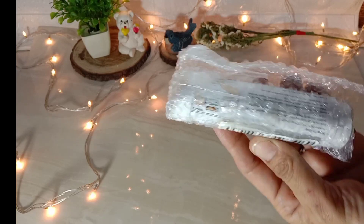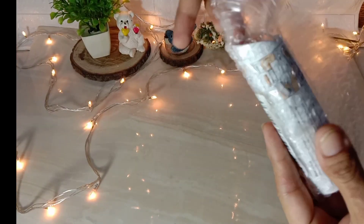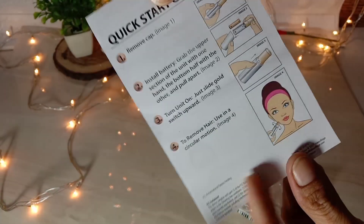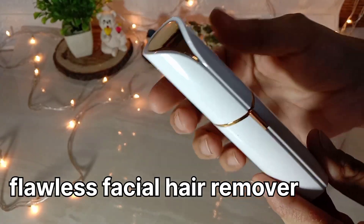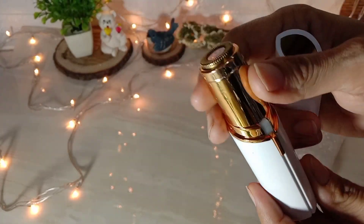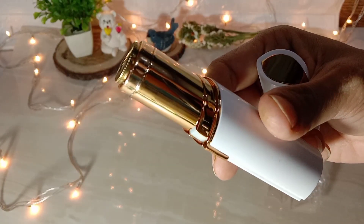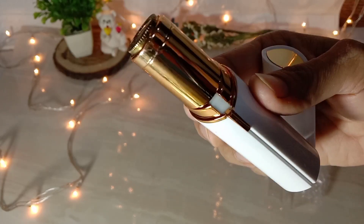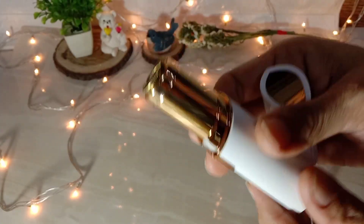Next and last, let's open this one. I thought it would come in a box but it came like this. This is a manual paper inside. This is a flawless facial hair remover which was very trending and I was watching every video about it. I thought, why not try it. It is lipstick-sized and you can easily keep it in your purse.